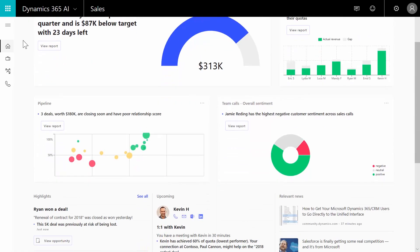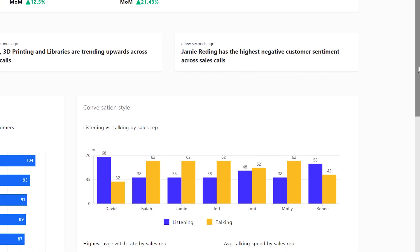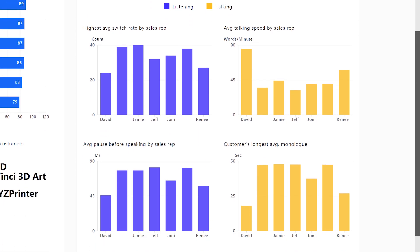While the manager looks at the overall customer sentiments, he notices that one of his sales reps, Jamie, is having trouble with customer engagement. The manager can see that Jamie is engaging well with customers by looking at her conversational KPIs, so he is intrigued as to why the customer sentiment is low and wants to understand this better.